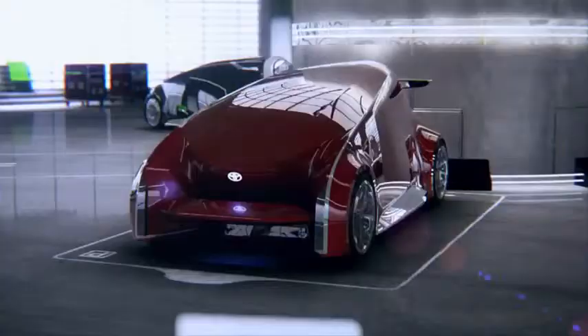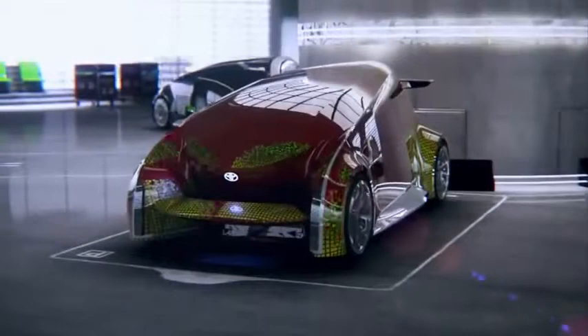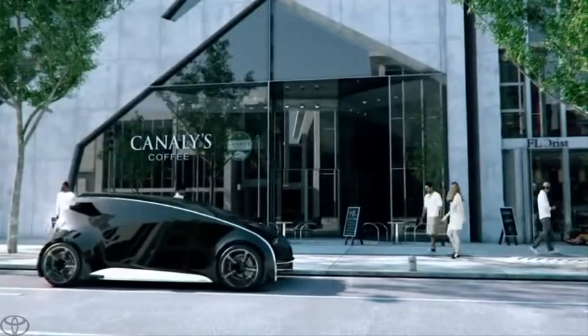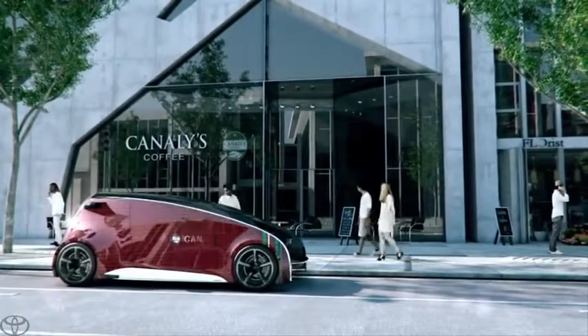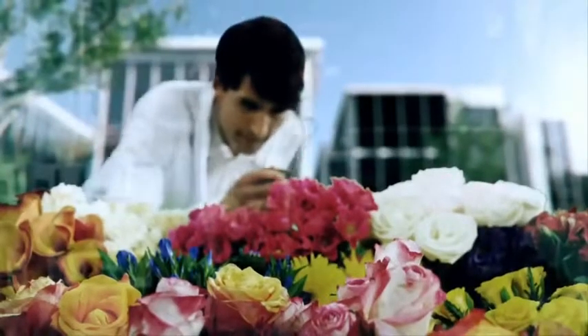We wanted to be more flexible on the vehicle, and we thought of the digital skin both inside and out. Typically today, you buy a car that's red and it stays red forever until you go to the paint shop. In this case, we could change color. Maybe there are messages that could be sent as you're driving. Digital skin technology will help the driver to really show off their personality — pure expression.